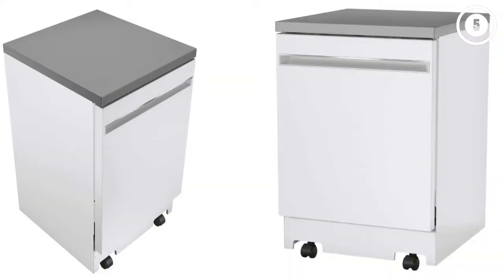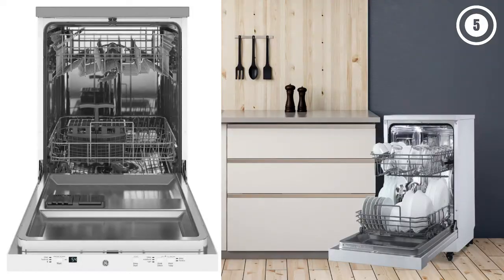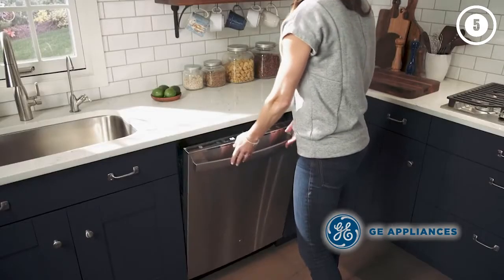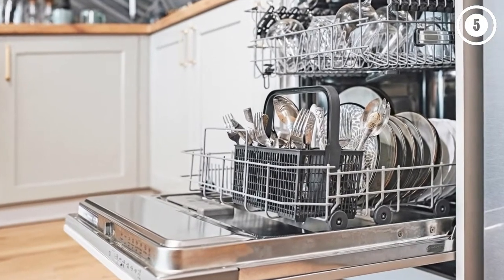This GE portable dishwasher is Energy Star certified, meaning it uses less energy per cycle, and it easily hooks up to your faucet for operation. There are five wash cycles to choose from, including a heavy wash for big messes, an auto-sensing cycle that adjusts its settings to the soil level, and even a high-temperature sanitize option that reduces the amount of bacteria found on dishes. You can adjust the settings via the unit's hidden control panel, and you can even delay its start time between 1 and 12 hours.